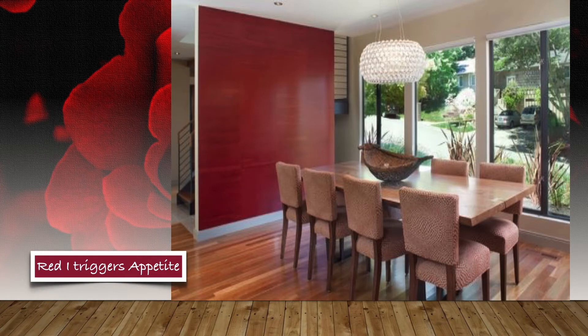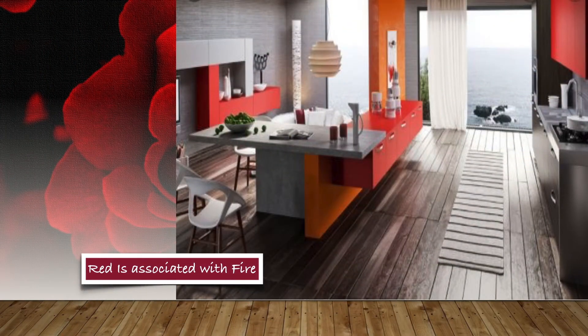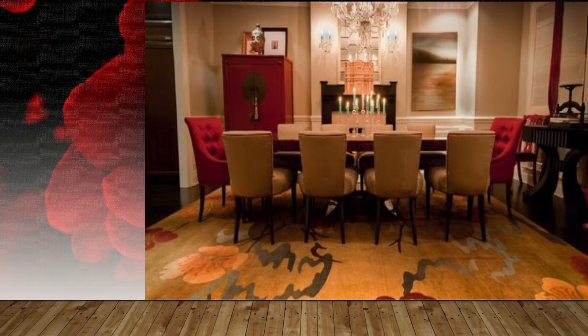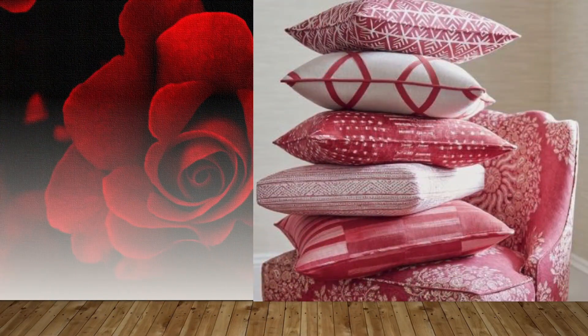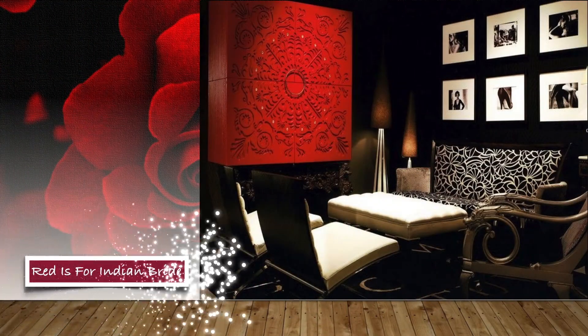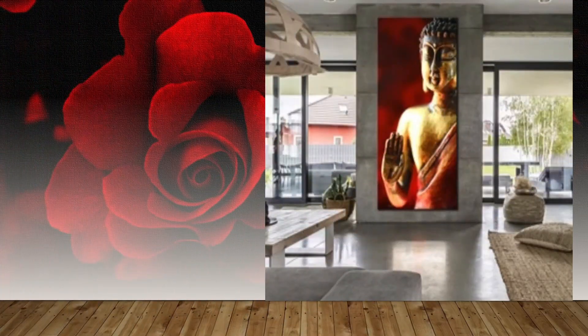Using the same shade of red in larger doses could be a mistake from a design standpoint. When looking to decorate with red, consider a variety of shades. Darker shades are less aggressive and energetic — they are more controlled and thoughtful. Lighter shades of red are more playful and energetic. Red with a touch of brown or purple will feel warmer than pure red.